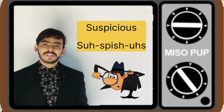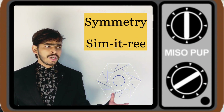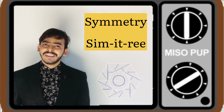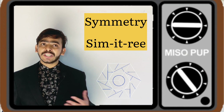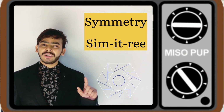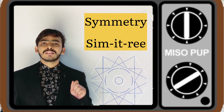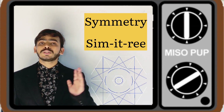'Suspicious,' 'suspicious,' 'suspicious.' Hope you get it. The next word is S-Y-M-M-E-T-R-Y. There are many ways people pronounce it, but none of those ways are right. So let me tell you the real pronunciation: it is 'symmetry,' 'symmetry,' 'symmetry.' Not 'symmetry' — it's 'symmetry.'